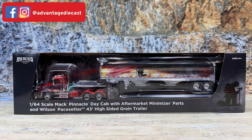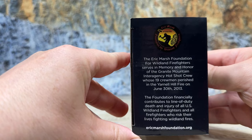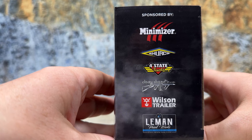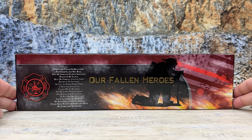It is DCP by First Gear packaging in design, but it has special packaging with different markings on it because they ordered a run big enough to get actual different packaging. On one end it has information about the Eric Marsh Foundation for Wildland Firefighters. On the other end it has all the sponsors: Minimizer, Shurko, Four State Trucks, Chrome Shop Mafia, Wilson Trailer, and Lehman Paintworks.